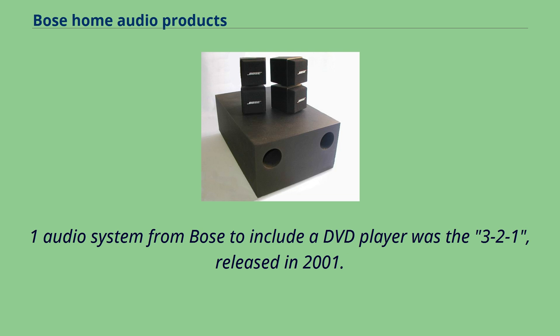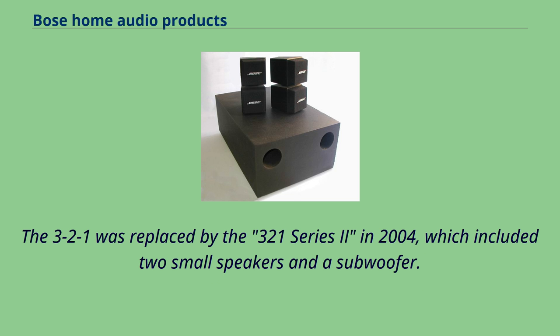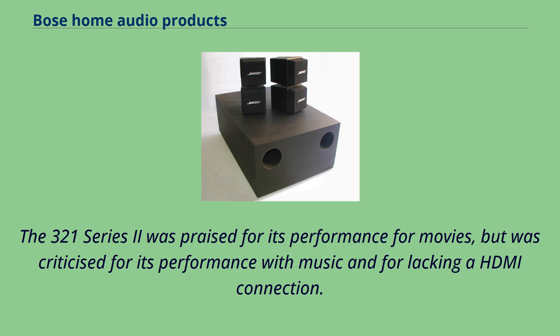The first 2.1 audio system from Bose to include a DVD player was the 321, released in 2001. The 321G's model was introduced in 2003, named for its use of Bose Gemstone small speakers. The 321 was replaced by the 321 Series 2 in 2004, which included two small speakers and a subwoofer. The 321 Series 2 was praised for its performance for movies, but was criticized for its performance with music and for lacking an HDMI connection.